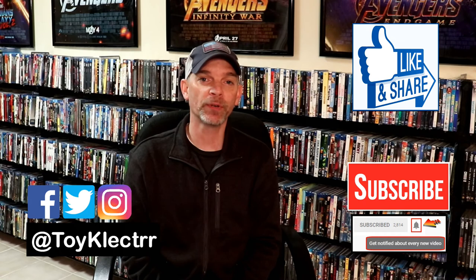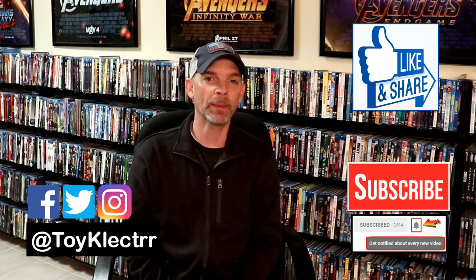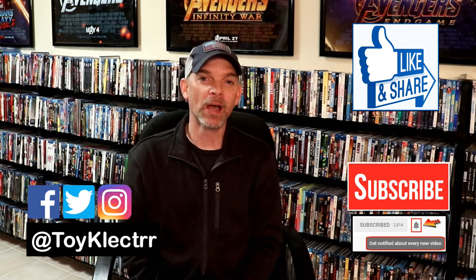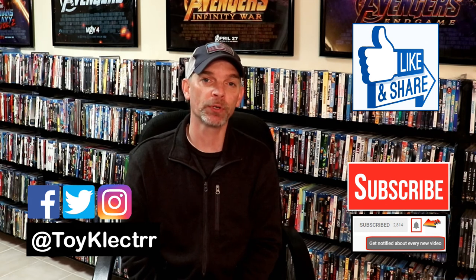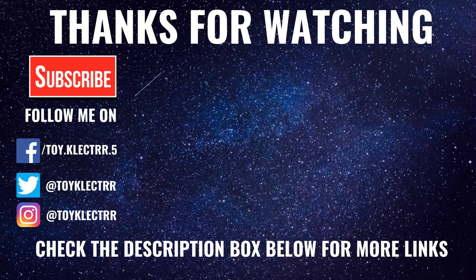If you have any questions, please feel free to send me a message on Instagram or leave a comment below and I'll answer them. I really do appreciate you taking the time to watch this video — hopefully you liked what you saw. If you did, please give it a thumbs up and share the video. I really do appreciate all of you visiting my channel. You can also find me on Facebook, Twitter, and Instagram. We'll see you next time.